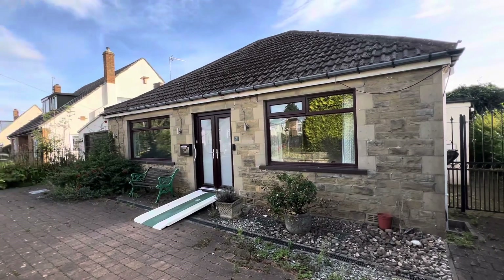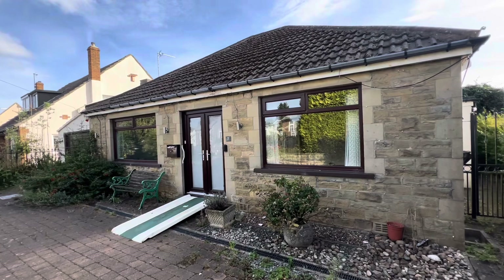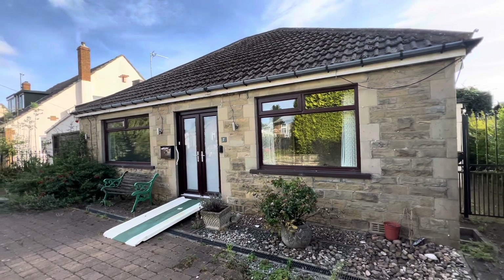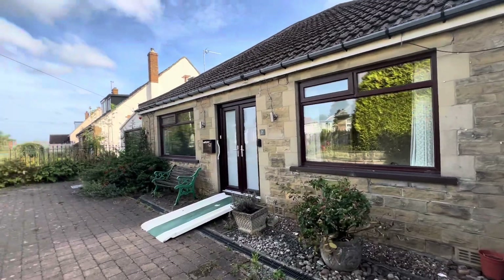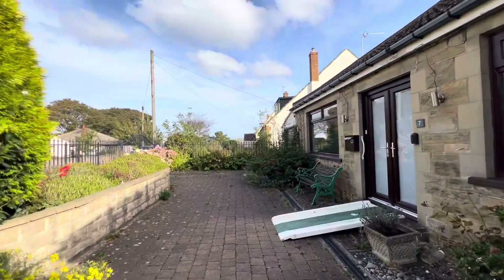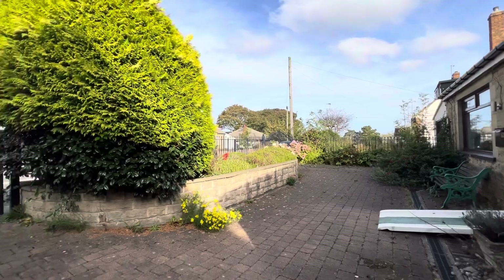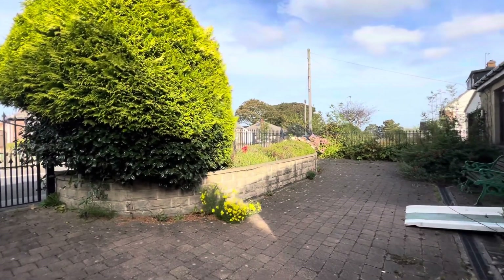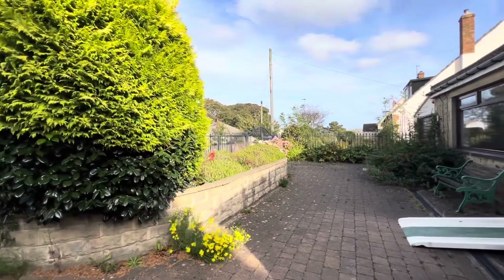J.I. Estates are pleased to be bringing to the market number seven Briarfield Avenue in Idle, Bradford, which is a two bedroom detached bungalow. This is located in a very sought after position — a very nice, quiet residential location.